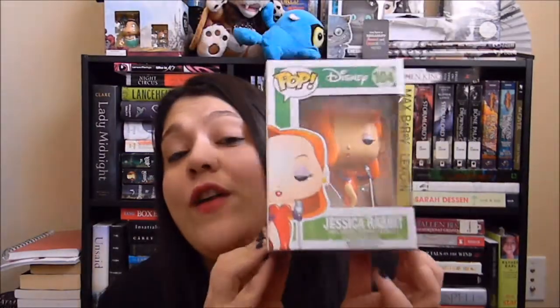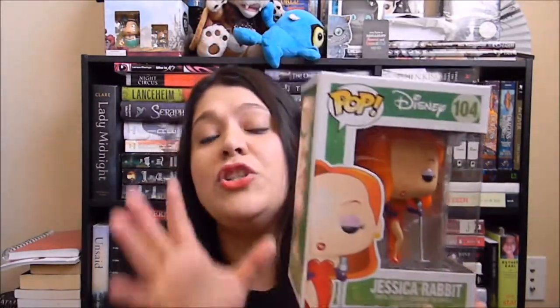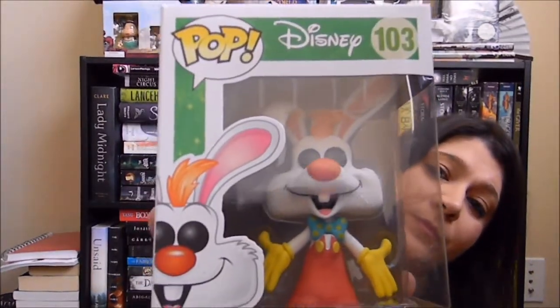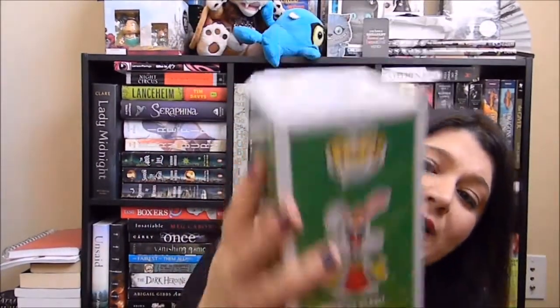So then I got Jessica Rabbit because I love Jessica Rabbit — I have a ginormous statue of her. And because I got Jessica Rabbit I had to get Roger Rabbit. I love these pops that don't take the traditional mold of pops.